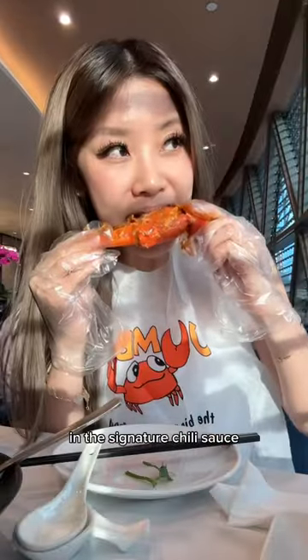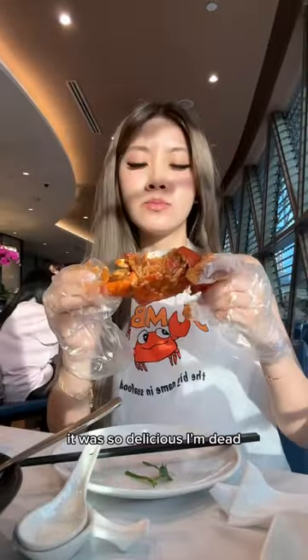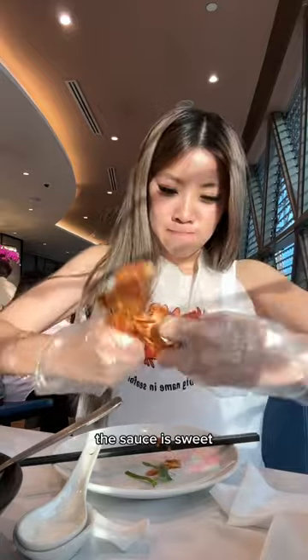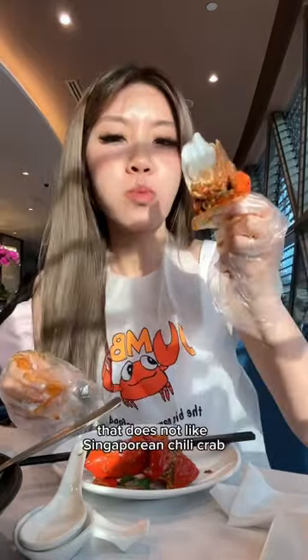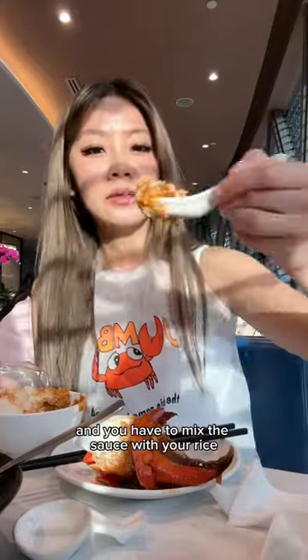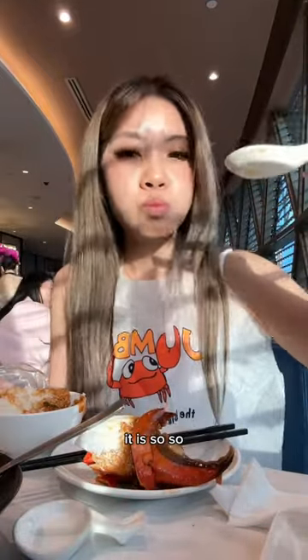Obviously, you have to get the mud crab in the signature chili sauce. Look how fat this claw was — it was so delicious. The sauce is sweet, salty, and spicy, and just the perfect mix. I have not met one person that does not like Singaporean chili crab. And you have to mix the sauce with your rice — it is so, so delicious.